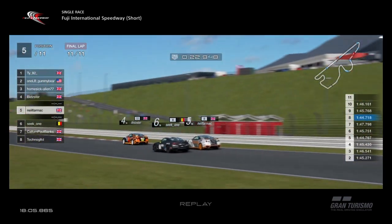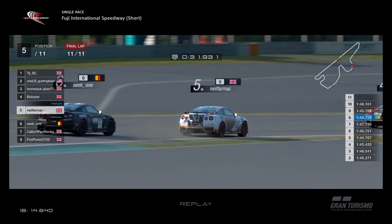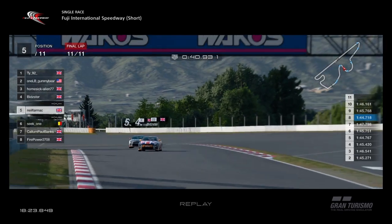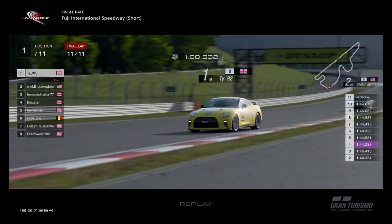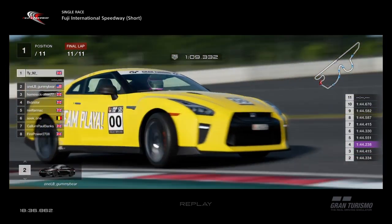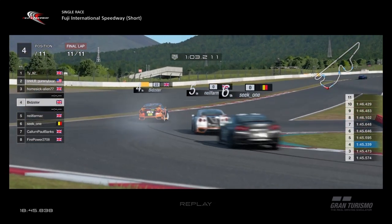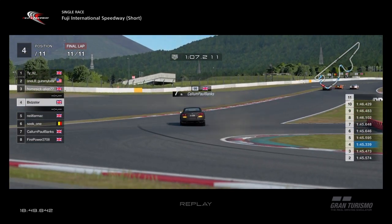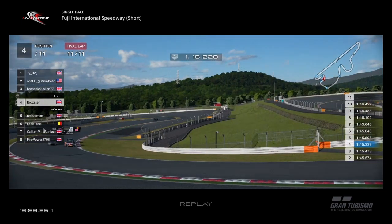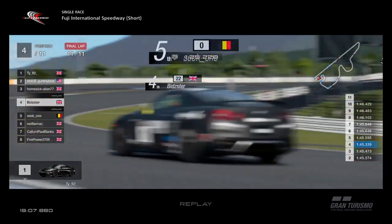Bidster stays in fourth. Neil Farmak looking at the outside in fifth, on the outside of Coca-Cola Curve — very brave. He goes round the outside, bit of contact between the two — Neil Farmak was shaking his backside faster than a dog wags its tail — but Neil Farmak takes fifth place. Bidster slides the car in. Up at the front, TY in the lead from the start of the race, being harassed by Gummy Bear all race, who tries a bit of rallycross. TY doing very well with only a few corners to go, Homesick Alien in third. Then it's fourth for Bidster as Neil Farmak goes up the inside — Bidster tries to hold it round the outside. Seat One up the inside of Neil Farmak now as we go to the last few corners.